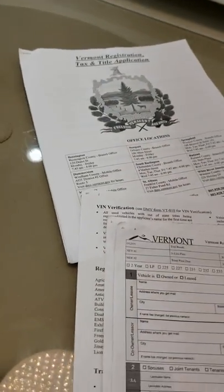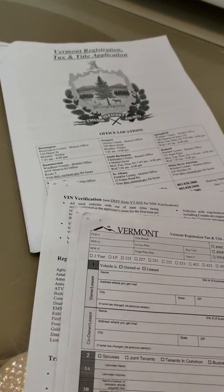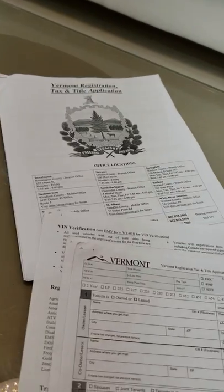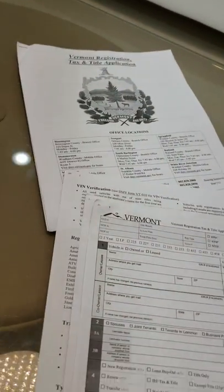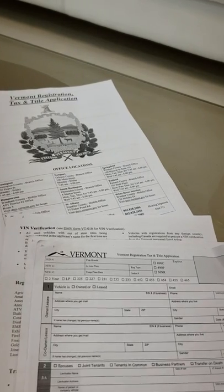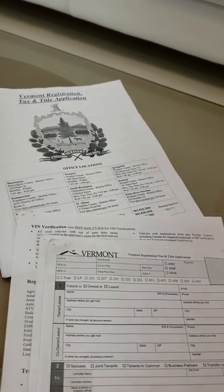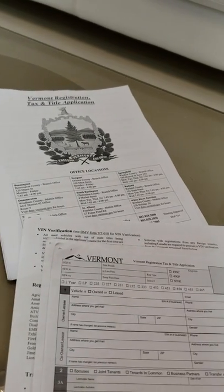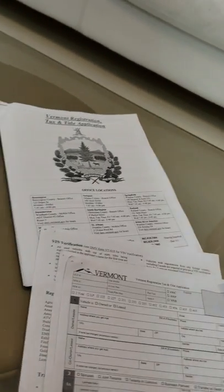Hey, I just want to make a quick video for anyone else who was in a similar situation to the one I was in regarding buying a car where the seller admitted they didn't exactly have the title in hand, which is not what they said when we were exchanging money.